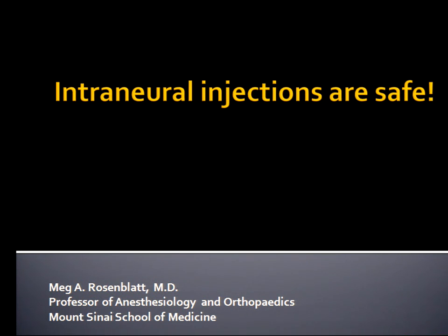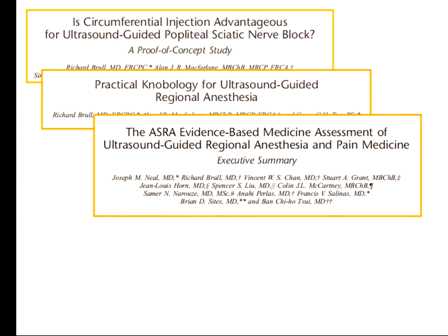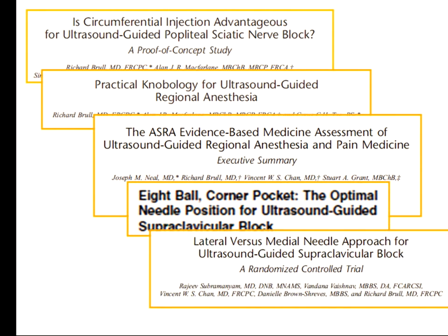I met a lot of you in the past couple days and I feel close to you — close enough to tell you a little secret. I have an academic crush on this man. Ricky Bruhl has changed the way that I practice anesthesia. Every single paper that this man writes, I cling to and glean from. By reading what he's done, I've become a better anesthesiologist, a better teacher, and I really have taken to understanding what we do.